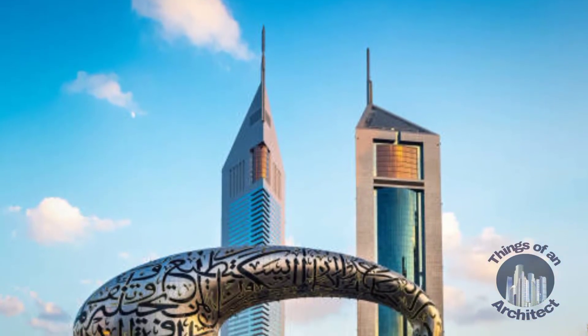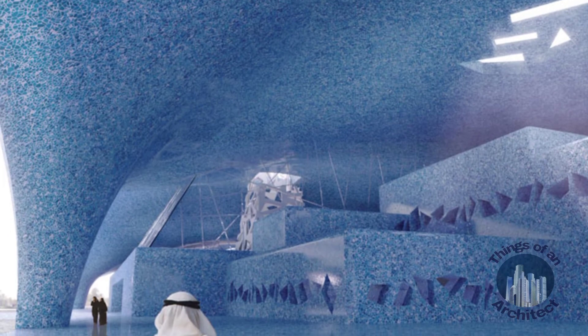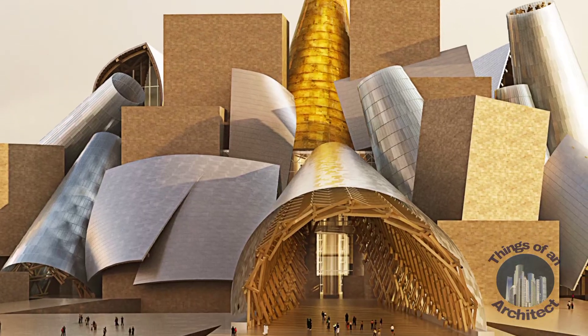The museum has different performance spaces. Its large auditorium boasts a reminiscent set for presentations and films. The lobby blends with more venues to create a perfect atmosphere for traditional performances including poetry readings, music, and dance.